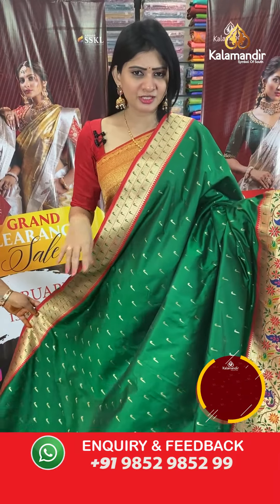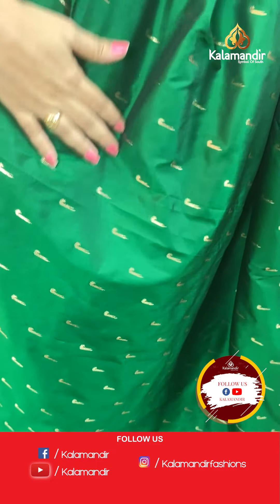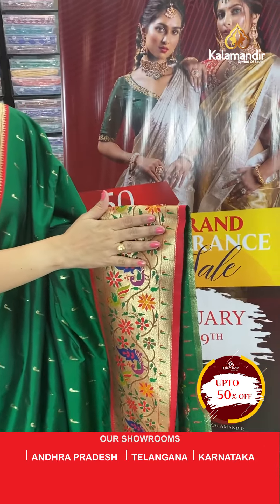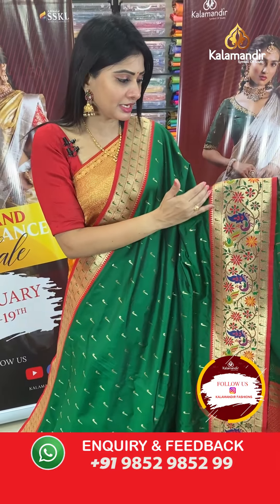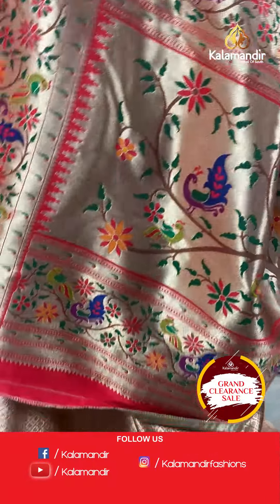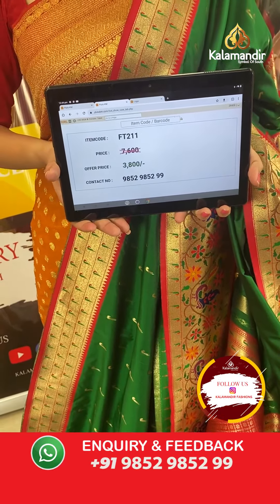This is a dark green colour Python saree with muniya motifs all over the body in a red colour combination. It has a lovely one-side broad colourful border with thread weaving in different colours, leaves, florals, muniyas, and temples. The pallu is a Paitani pallu, and the blouse is a contrast brocade blouse. Item code FT211, offer price ₹3800 only.